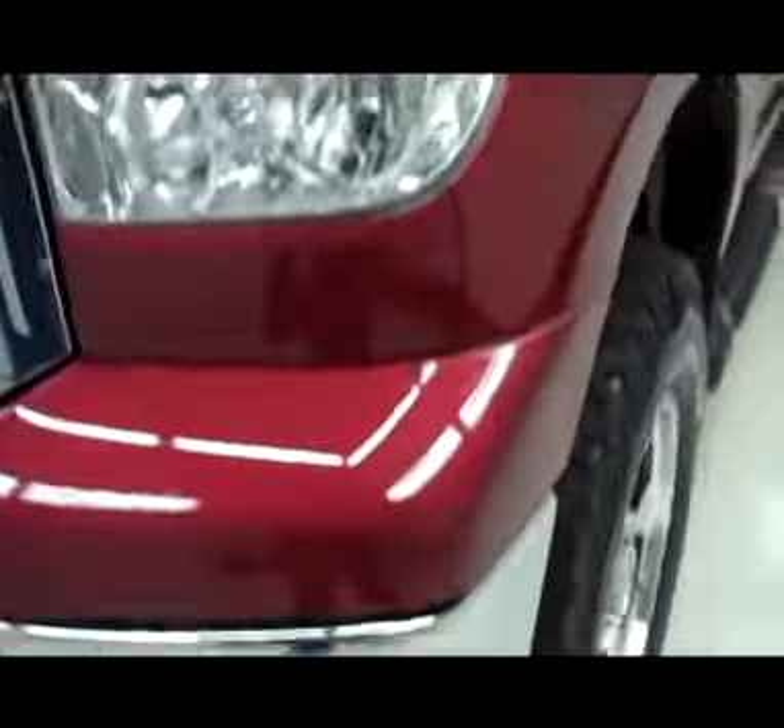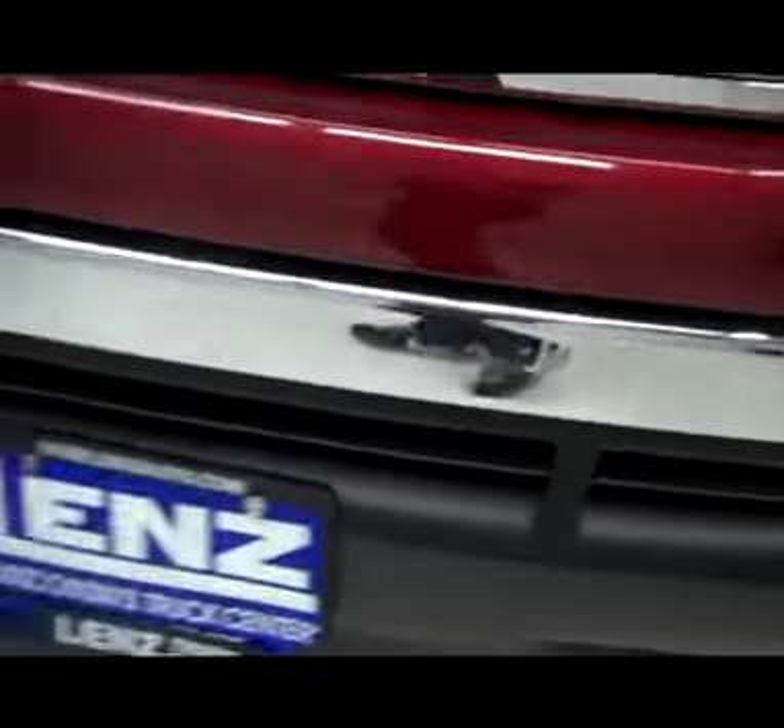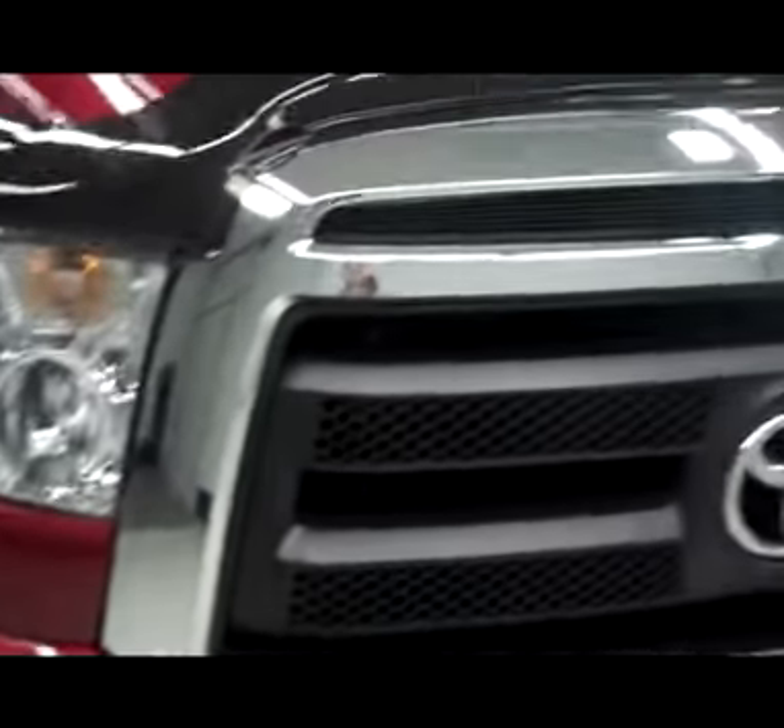This truck is salsa in color, featuring a chrome front bumper with factory fog lights, a chrome front grille with matte black accents, a bug shield, and a very clean paint job.